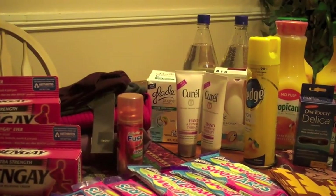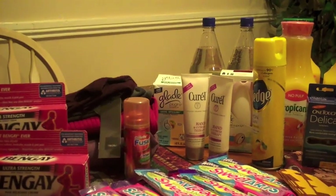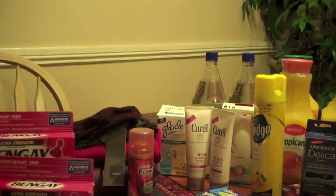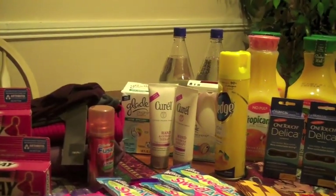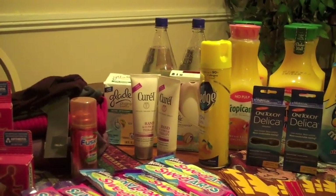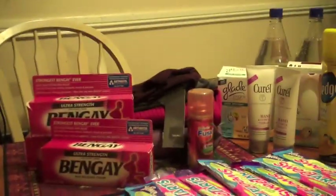I also got the Gillette Fusion — there are two dollar off coupons for it and it's $2.37, making it 37 cents. I think I paid maybe two dollars total out of pocket for all of it — the Glade, the Pledge, the Gillette Fusion, and two caramel candy items.